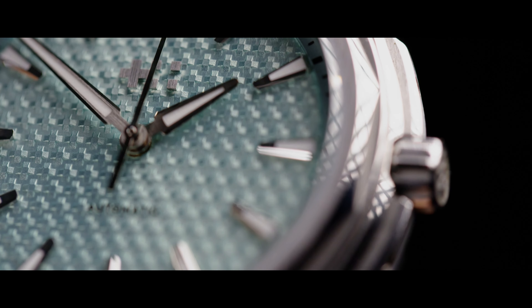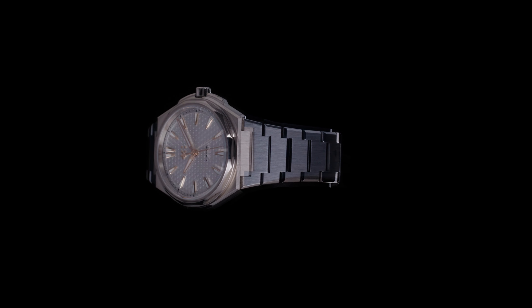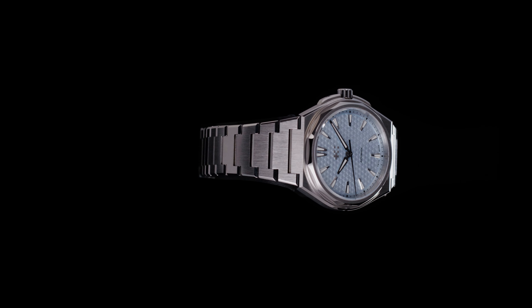I think it's important because it continues the expansion of watch brands in general, creating watches that can be worn by anyone. It's not gender specific — it's a conscious decision to make beautifully designed smaller watches.